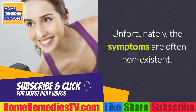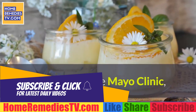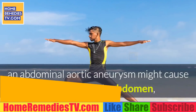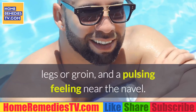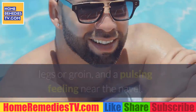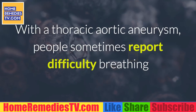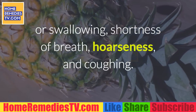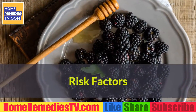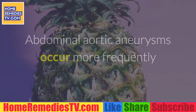Warning signs: Unfortunately, the symptoms are often non-existent. According to the Mayo Clinic, an abdominal aortic aneurysm might cause pain in the back, abdomen, legs, or groin, and a pulsing feeling near the navel. With a thoracic aortic aneurysm, people sometimes report difficulty breathing or swallowing, shortness of breath, hoarseness, and coughing.